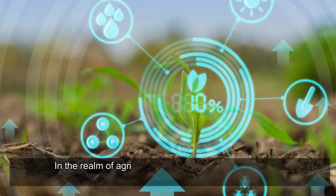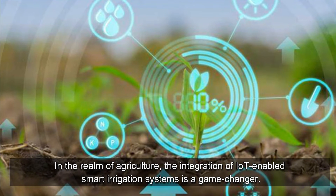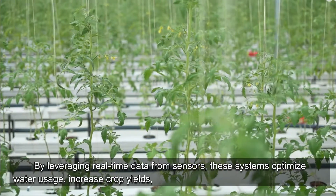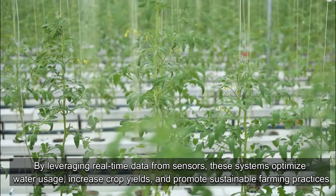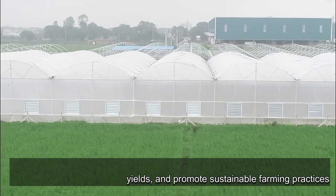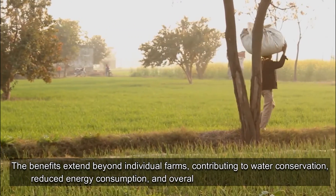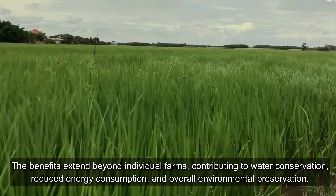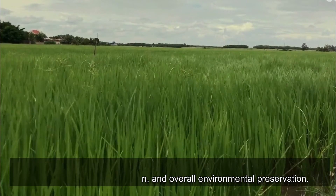Conclusion: In the realm of agriculture, the integration of IoT-enabled smart irrigation systems is a game-changer. By leveraging real-time data from sensors, these systems optimize water usage, increase crop yields, and promote sustainable farming practices. The benefits extend beyond individual farms, contributing to water conservation, reduced energy consumption, and overall environmental preservation.